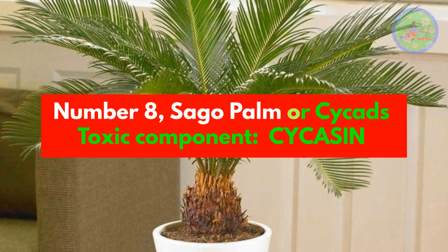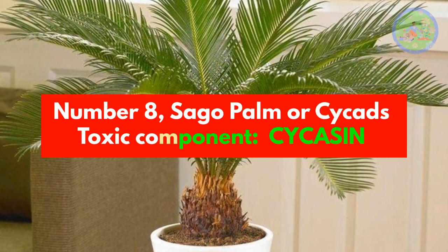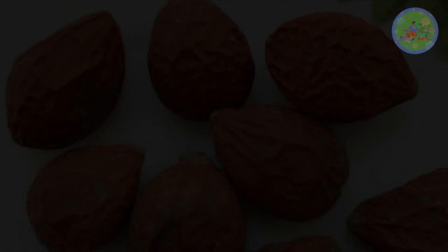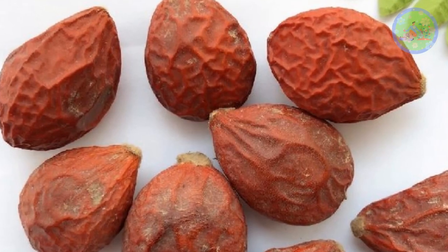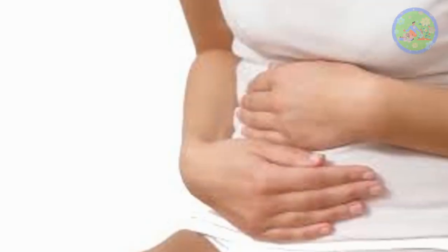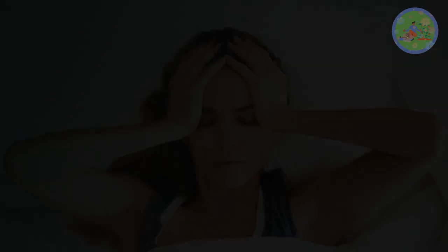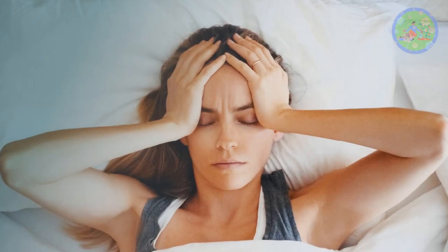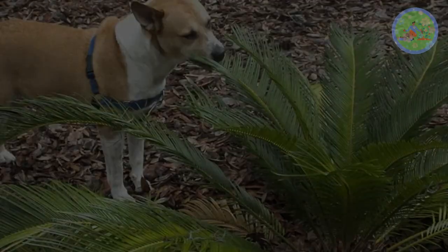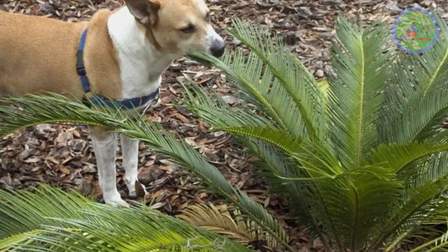Number 8: Sago Palm or Cycas. Toxic component: Cycasin. All parts of the sago palm are poisonous, but the seeds or nuts are the most toxic to pets. Pets can't eat the prickly fronds but can easily eat the nuts. Even a small amount of the plant can cause serious effects — gastrointestinal upset, liver damage, vomiting, diarrhea, and neurologic symptoms including weakness, tremors, seizures and death due to internal and external bleeding and shock. Don't plant this in your garden if you have pets.